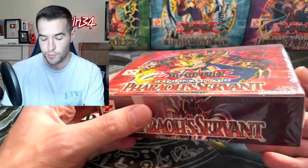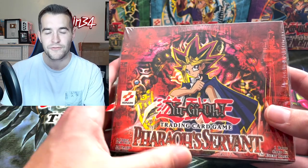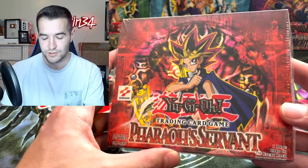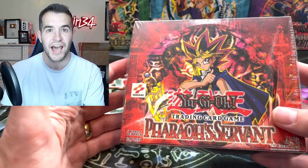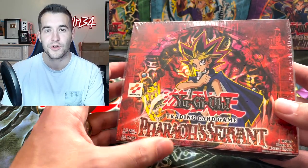We've opened a lot of Pharaoh's Servant, so this one I'm either going to keep sealed or if somebody made me an offer I would consider it, but I'm not going to open it. I kind of want to start collecting a few sealed things, and this is a really cool set. I have the PSA 10 Gemini Elf and the BGS 9 Gemini Elf — I don't think I need to open another Pharaoh's Servant for a while.